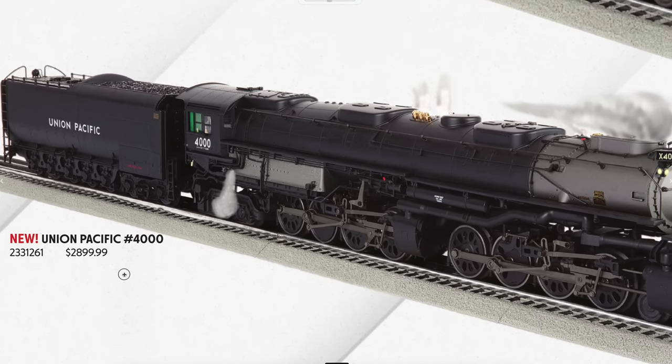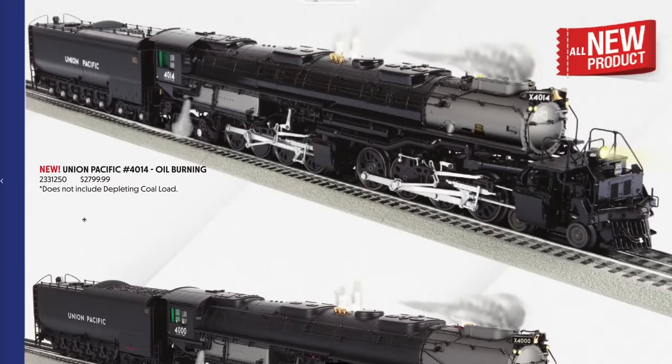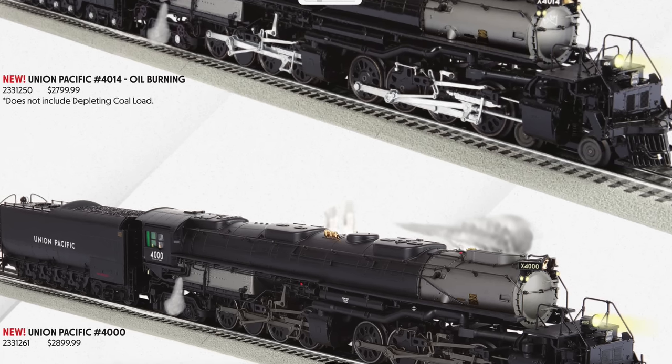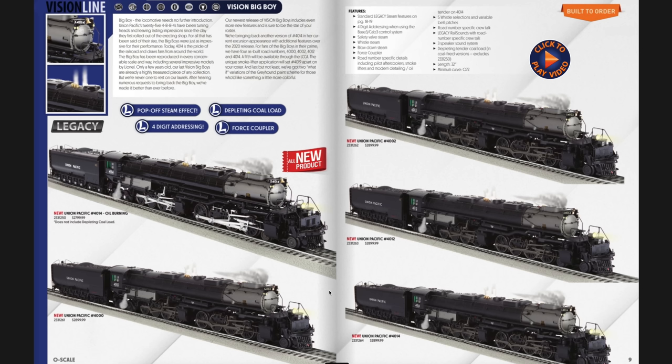There's an oil-burning version that is a hundred dollars less and does not include the depleting coal load, which is a returning feature. These Vision Line Big Boys also have pop-off smoke and blow-down smoke — both really cool features — plus stack smoke and whistle smoke. They come with three speakers: two in the tender and one in the boiler for surround sound. They also have the new force coupler, new for the Vision Line Big Boy.